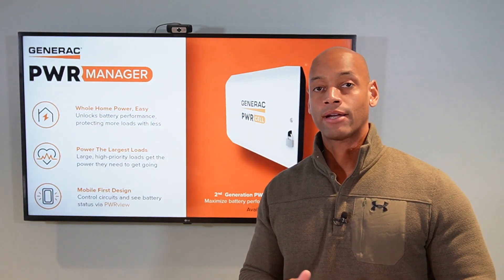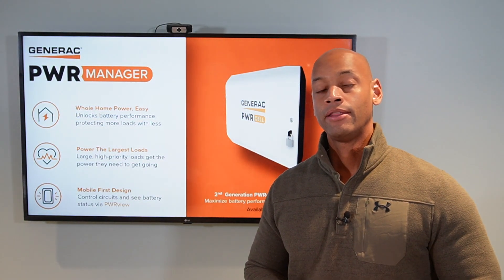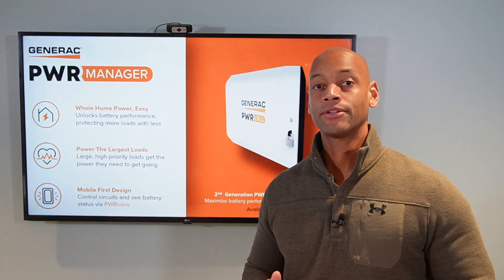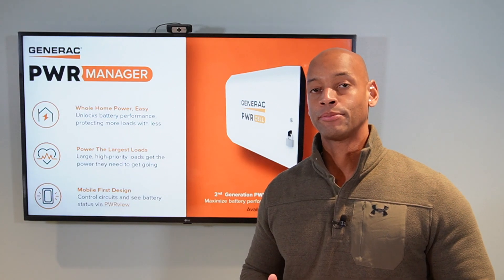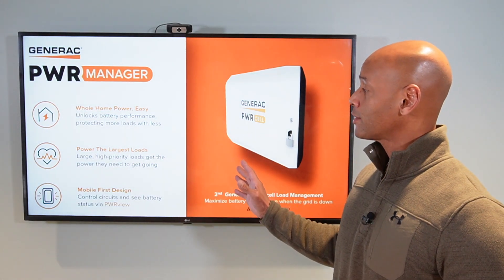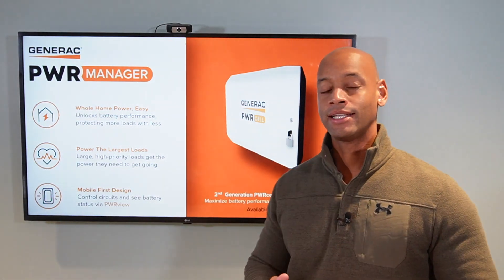If you're researching solar power and battery storage options for your home, then you know that having automatic load management is one of those key features that allows you to have whole house backup without overloading your renewable energy system. In today's video, we're going to be looking at Generac's new Power Manager, the second generation intelligent load management solution from Generac, and what makes it unlike almost any other product on the market.